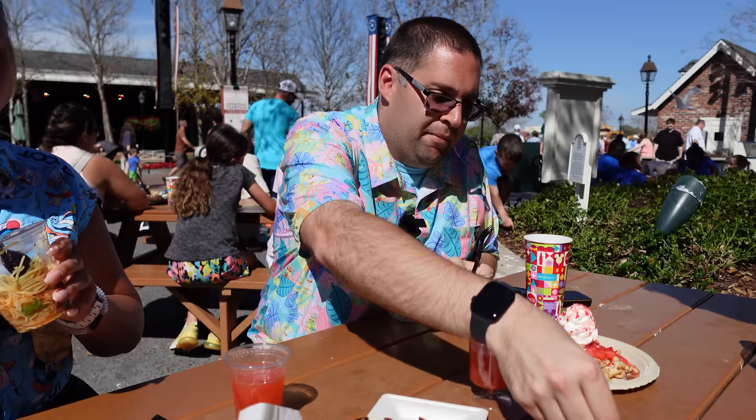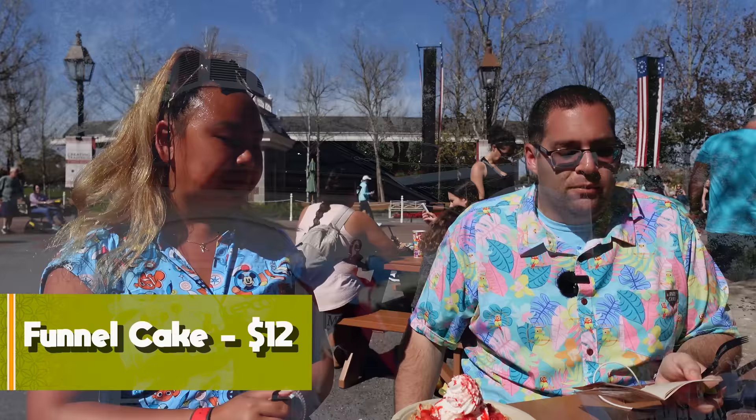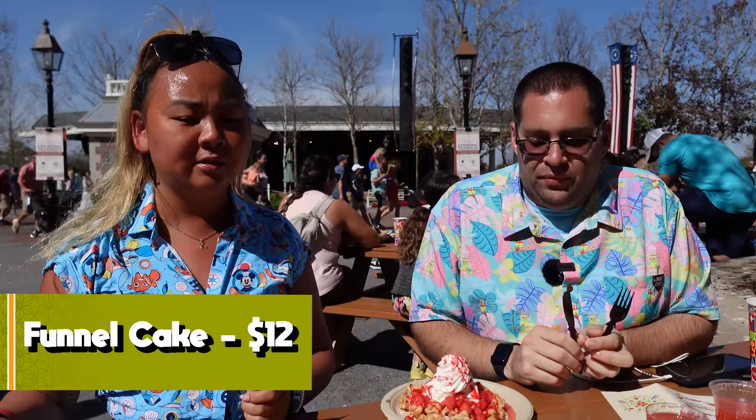Eric's pushing a funnel cake our way. Moving on to the Funnel Cake kiosk — funnel cake with powdered sugar, vanilla ice cream, strawberries, whipped cream, strawberry glaze, and strawberry crunch. It's a strawberry funnel cake. Nana is going to eat it.